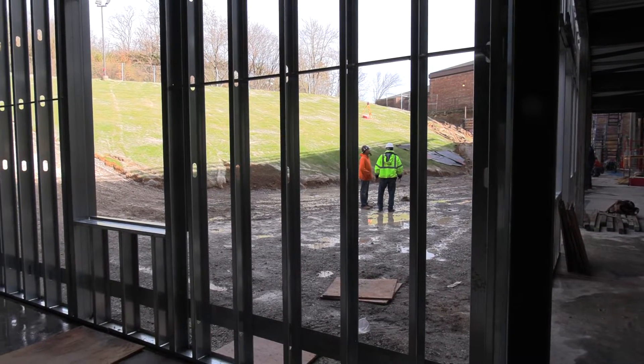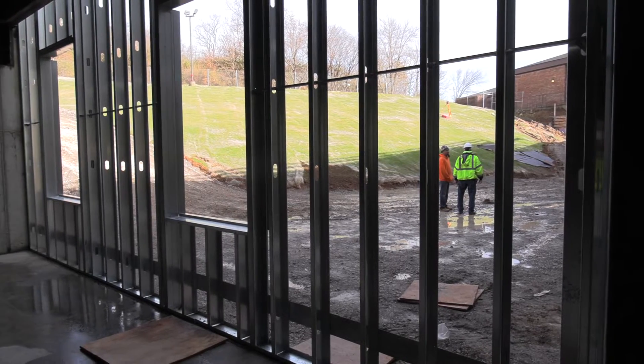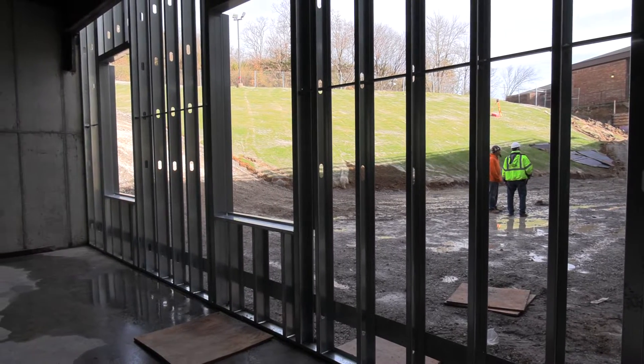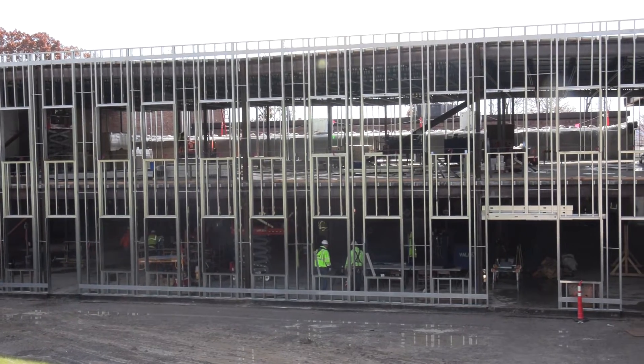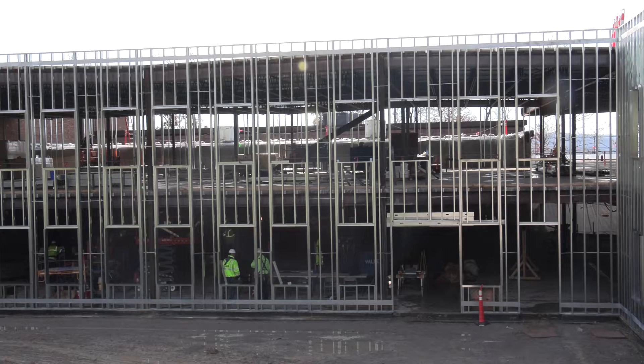What you're seeing in the background right here, you see the windows that are framed in and some of the doors. You can also see the slope going uphill there in the art plaza. And that's the beginning — starting the framing of closing the whole building in.